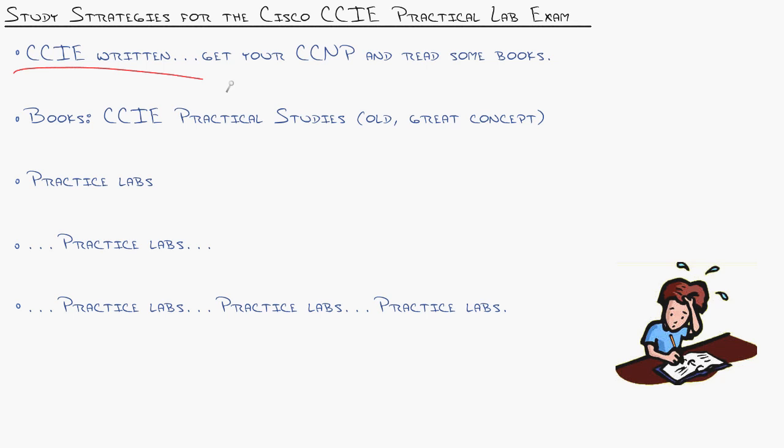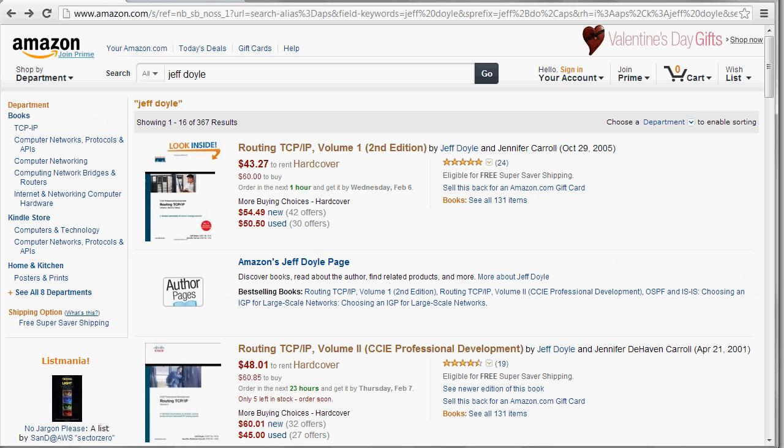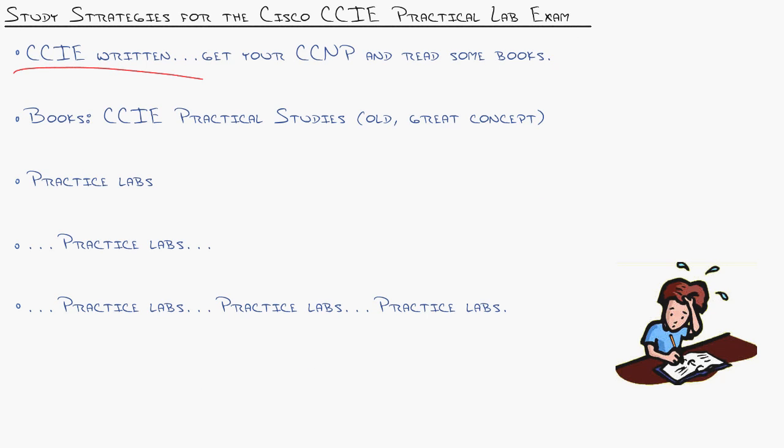So what does it take for the CCIE practical? The key word is 'practical' — everything you do when studying needs to have a practical slant to it. The number one suggested book is Routing TCP/IP Volume 1 and Volume 2 by Jeff Doyle, and I do not suggest that book for studying for your CCIE. That book is great if you want to know what bit in a header gets flipped when OSPF is communicating with a neighbor — but that is not what you need for the CCIE practical exam.